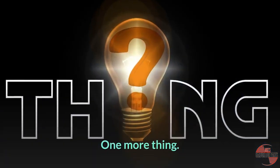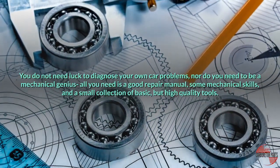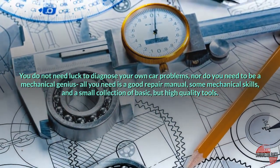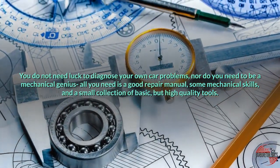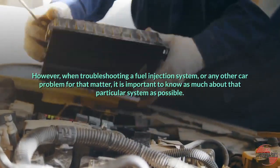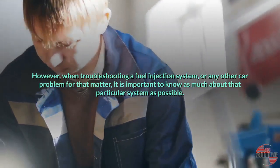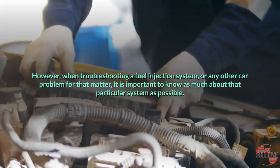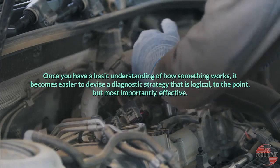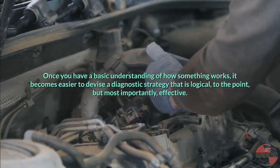One more thing. You do not need luck to diagnose your own car problems, nor do you need to be a mechanical genius. All you need is a good repair manual, some mechanical skills, and a small collection of basic but high-quality tools. When troubleshooting a fuel injection system, or any other car problem for that matter, it is important to know as much about that particular system as possible. Once you have a basic understanding of how something works, it becomes easier to devise a diagnostic strategy that is logical, to the point, and most importantly, effective.